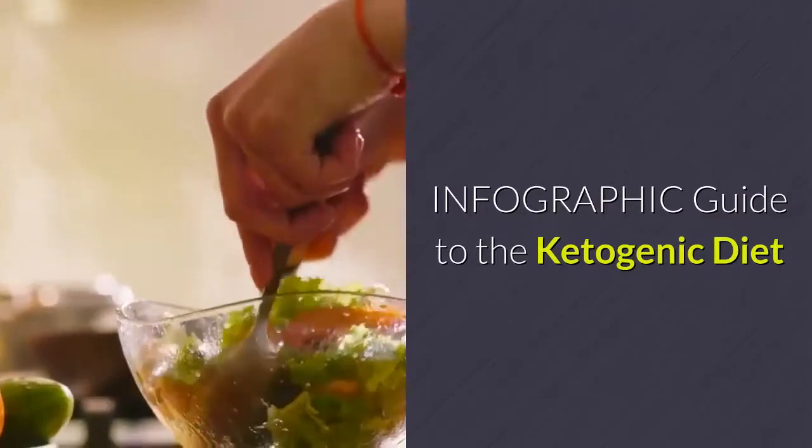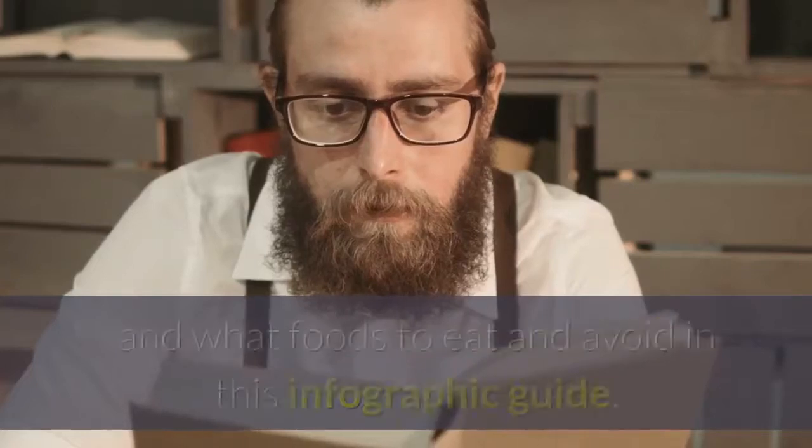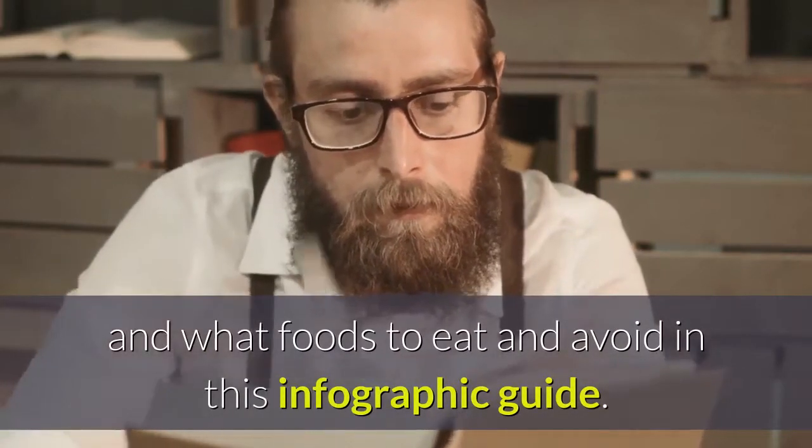Infographic guide to the ketogenic diet. Learn about the ketogenic diet, the process of ketosis, and what foods to eat and avoid in this infographic guide.